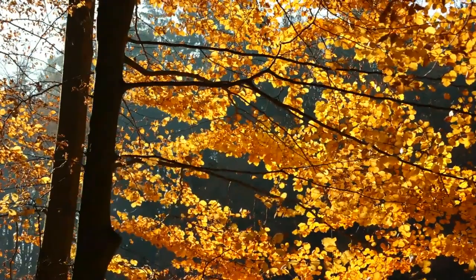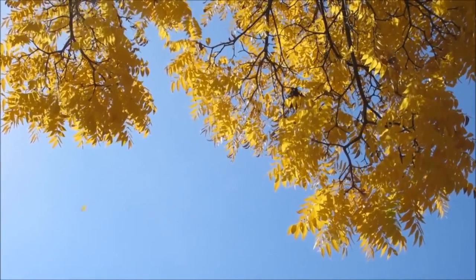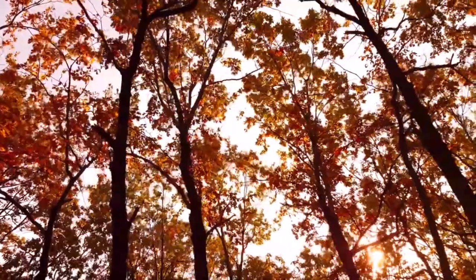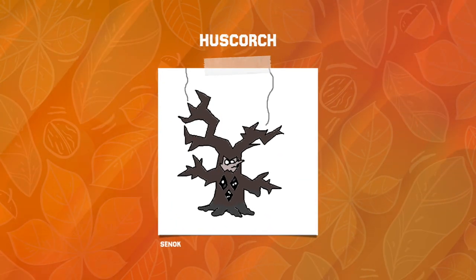And just like that, we've looked at each and every submission for this project. This project got so much support, and over 30 individual Pokémon were submitted. I at least want to give a huge shout out to the ones that I didn't get to. Leading off, we've got Huskorch from Seenoc — a really neat burnt husk of a tree, so it looks like the classic depiction of a dead tree outside of a haunted mansion or a graveyard. Really neat stuff, and I love the dual faces. There's a lot of potential for this concept.